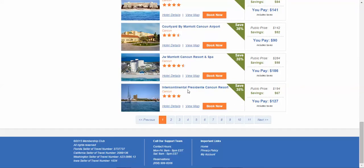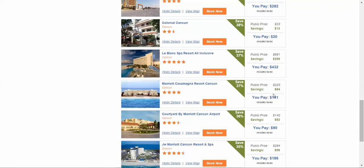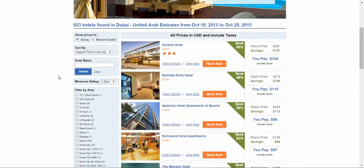You can see discounts of 48%, 40s, 30s, even down to 35% at the bottom of the first page. A $194 public price — your rate is only $127, saving you $67. And keep in mind, that is per night. Here's another property: public rate $691, you pay $432, saving $259 per night.